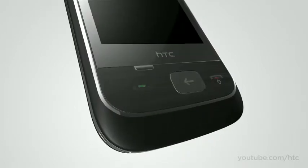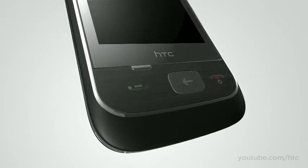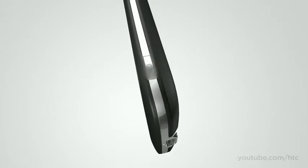Easy-to-access buttons provide a one-click link to make calls, go to apps, adjust settings, or take photos. It's a snap.